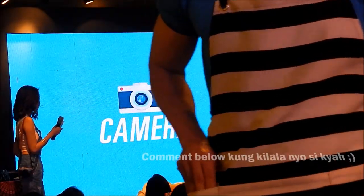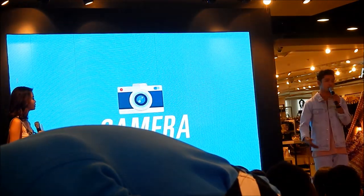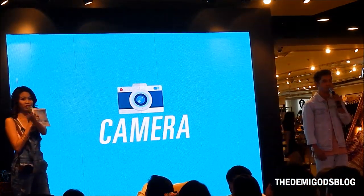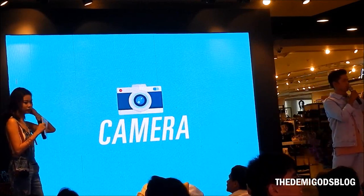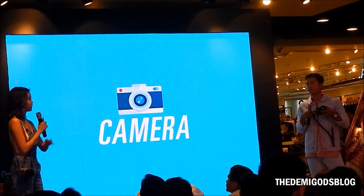Next — camera. It's very essential when you start your own vlog. In this generation, camera is very essential. So Vina, what do you use? She uses the Fujifilm X-A2. I don't really edit my photos from the vlog because when I use my Fujifilm, it's already ready to upload.